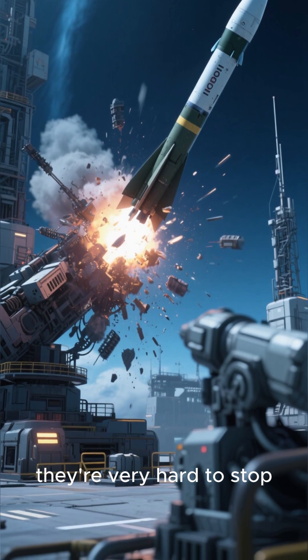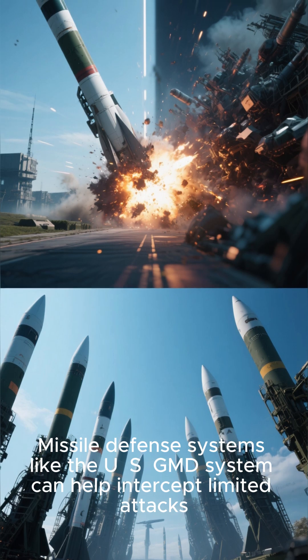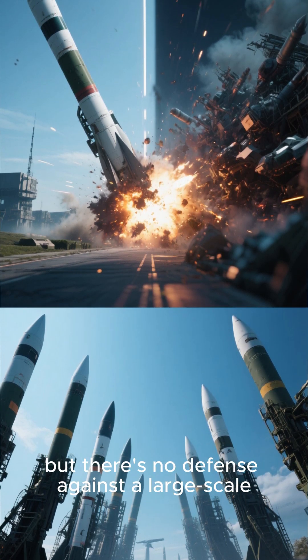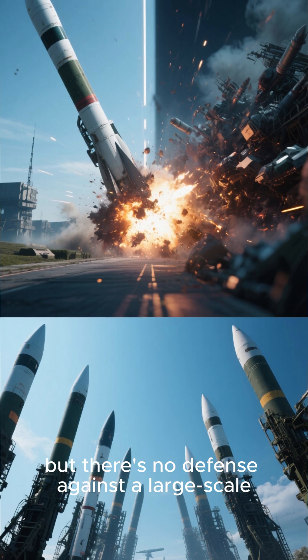The main limitation of ICBMs is that once they're launched, they're very hard to stop. Missile defense systems like the US GMD system can help intercept limited attacks, but there's no defense against a large-scale ICBM attack.